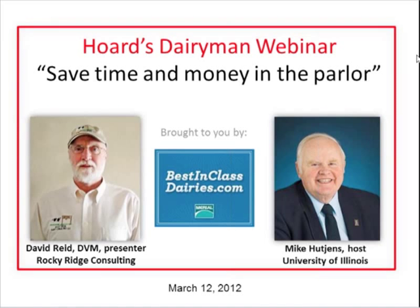Mike Hutchins introduces Dr. David Reed, who operates Rocky Ridge Dairy Consulting. He has 39 years of experience in milk quality and milk machine areas, earned his degree at Kansas State University, grew up in Wisconsin, and worked for Bomatic in Madison as Director of Milk Harvest Science and Technology. He has received numerous industry awards.